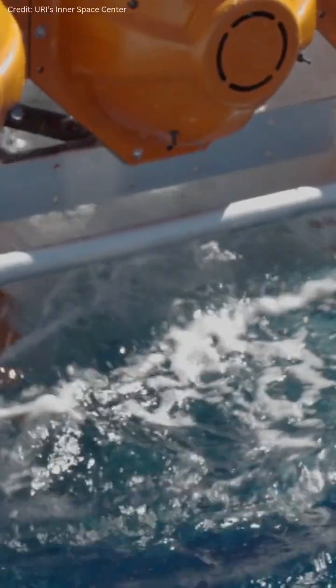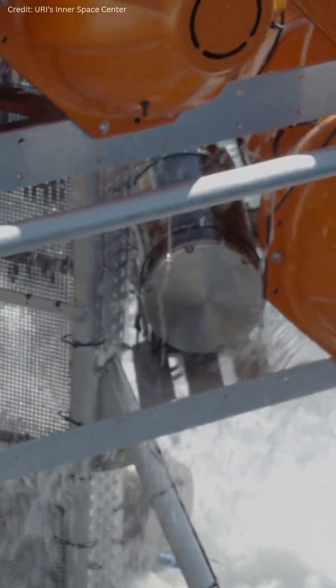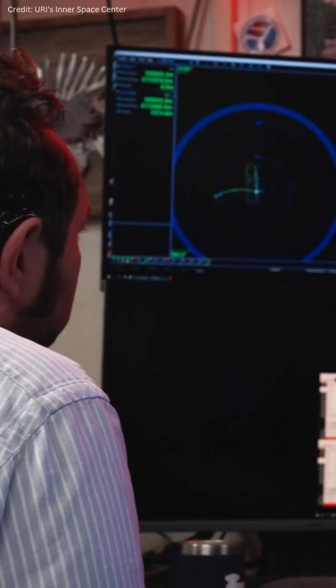We usually site out where we're going to put these landers ahead of time, so we'll use a ROV to go down, take a look at the environment, pick out the perfect spot, and then we'll make sure that the lander gets there.